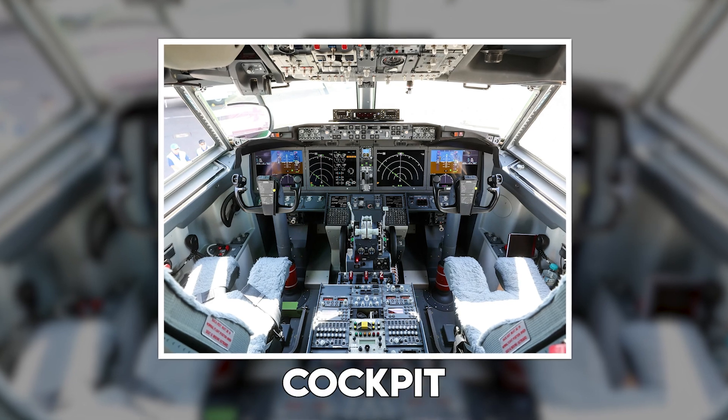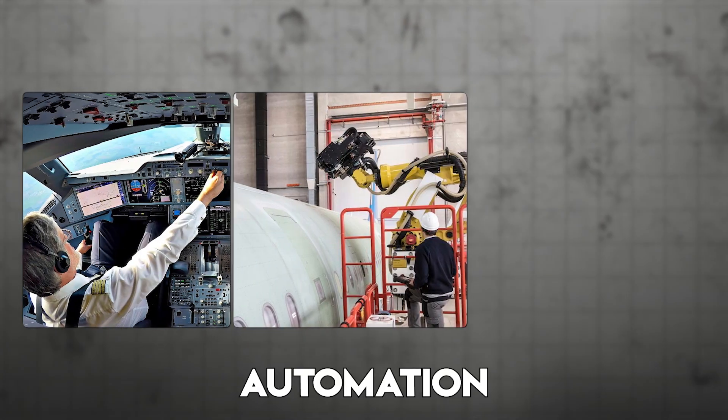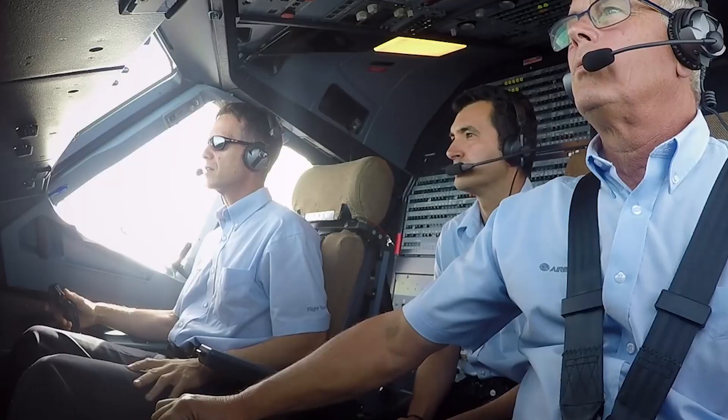We'll be looking at things like cockpit design, flight controls, automation, training, safety, and real pilot experience.